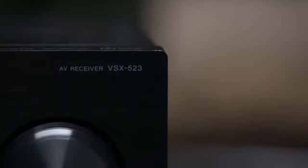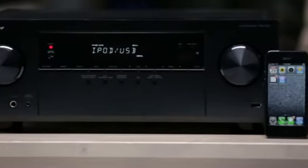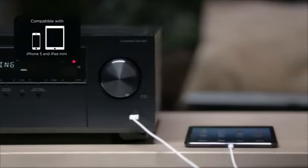Smartphones have become a convenient and powerful way to stay connected to your favorite entertainment on the go, but there's no reason why you shouldn't be able to enjoy it in the living room too. Pioneer has been a leader in smartphone connectivity from the start, and that's why the VSX523 has a USB port on the front of the receiver that is Made for iPhone and iPod certified, including the iPhone 5 and iPad mini.